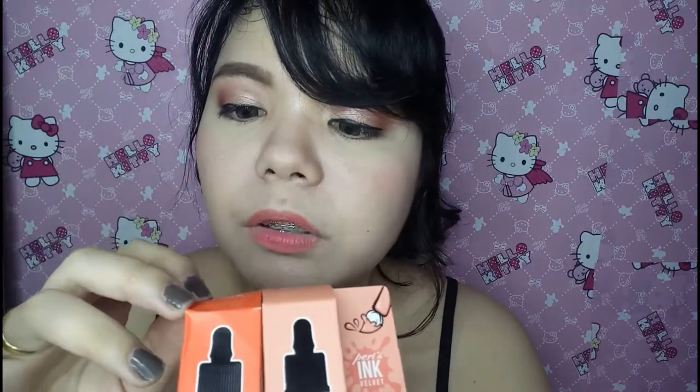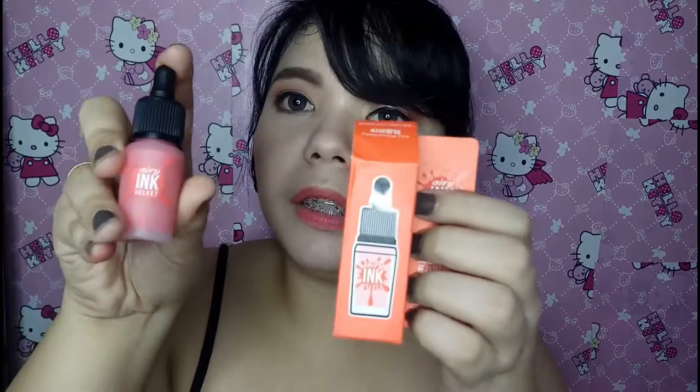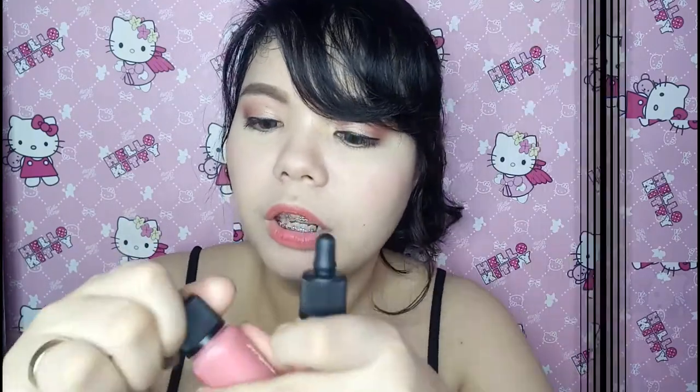It contains yung shade number sa ilalim. This one says 2, this one says 12. But meron din sila sa taas at may English translation sila. So this one: Pretty Orange Pink. And on the other one: Pure Peach. So that's the main packaging difference. Let's do a swatch. I-try na natin itong Airy, which is yung pinakasikat na variant.